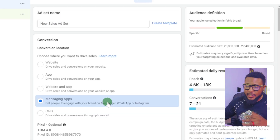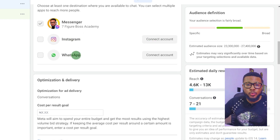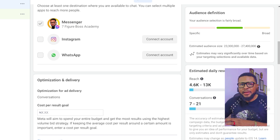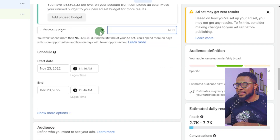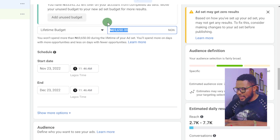Select 'Messaging App' so that you can get messages on your Instagram DM. Come over and select the account you want to use — you can use either Instagram or Facebook. If you want to use Instagram, connect your Instagram. You can connect WhatsApp too, but if you're targeting people in another country, it's best not to use WhatsApp — leave everything running on Instagram.